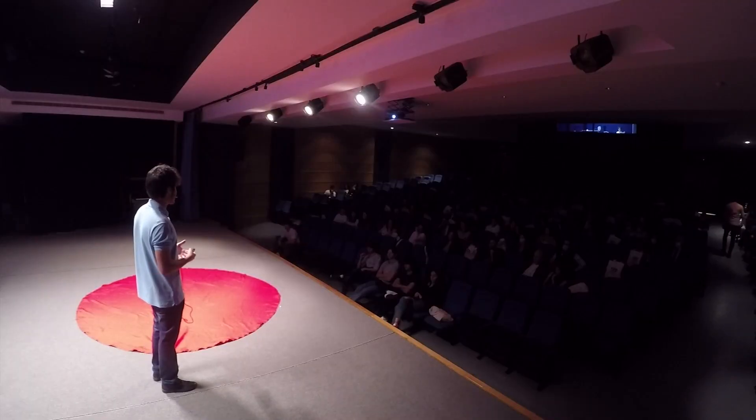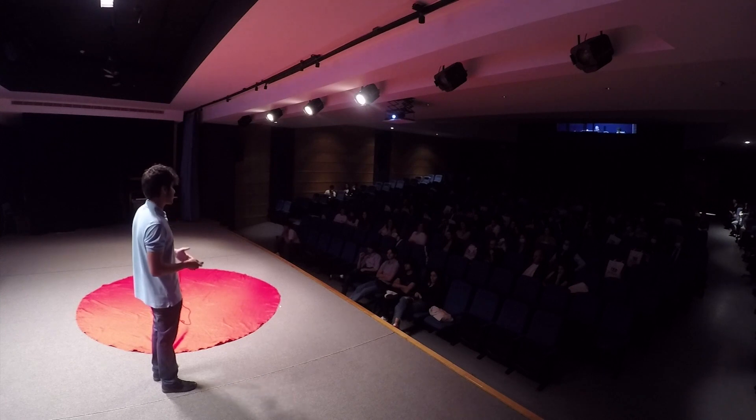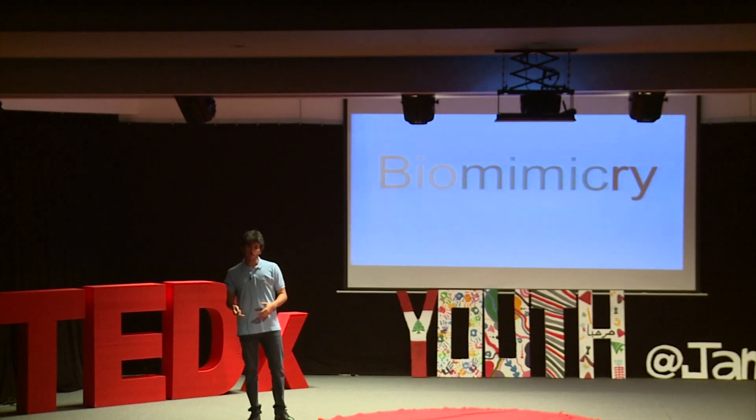Hello, everyone. My name is Ghassan Aboud. I'm a senior student here at Collège Notre-Dame de Jamrour, and I also happen to be the leader of the Biominds, a club that was created here at school last year, and that revolves around the idea of biomimicry.